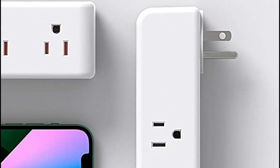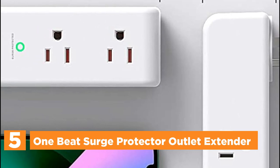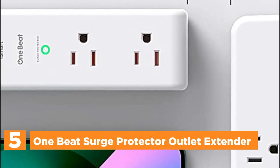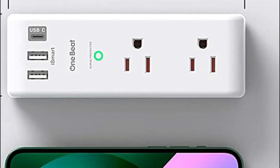Starting our list at number 5, the 1-Beat Surge Protector Outlet Extender. This adapter comes with 6 AC outlets and 3 USB charging ports, along with a built-in surge protector that can handle up to 1800 joules.